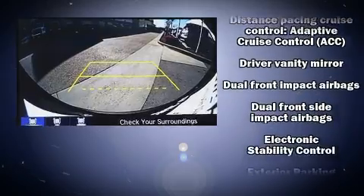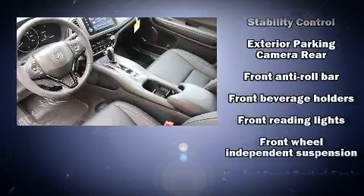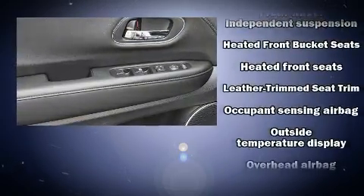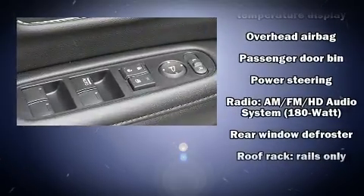Passengers are protected by various safety and security features, including dual front impact airbags with occupant sensing airbag, head curtain airbags, traction control, brake assist, a panic alarm, and four-wheel disc brakes with AVS.